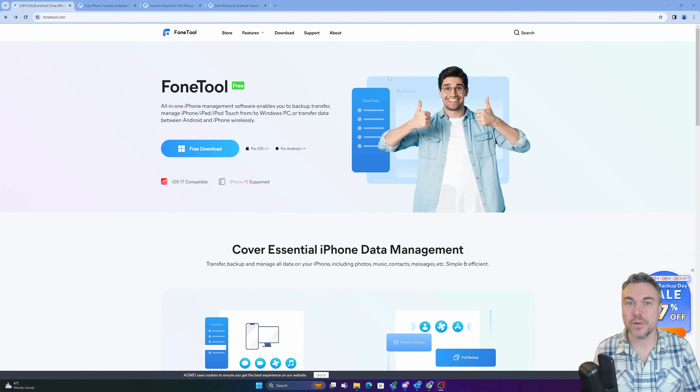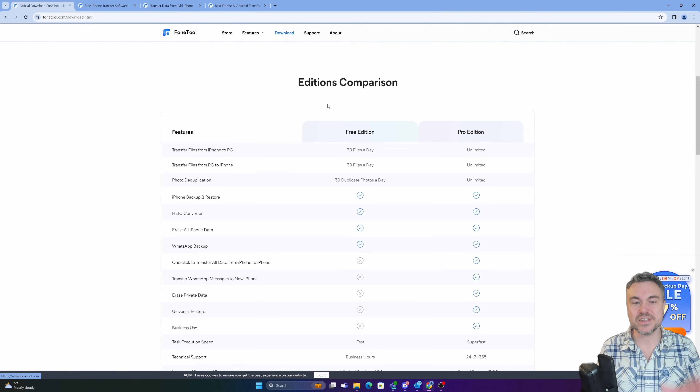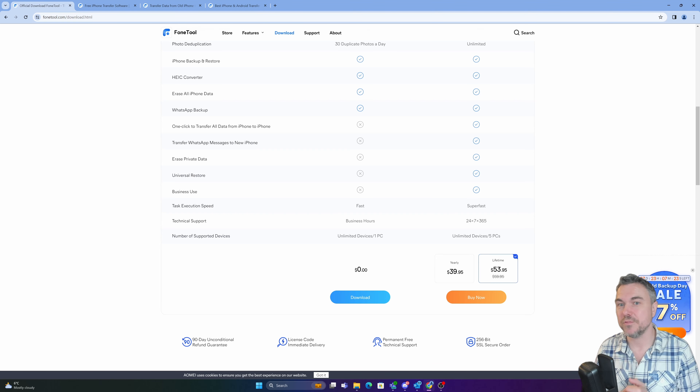So we'll cover off what there is when we open up the product. It does work on Windows, iOS, and Android — the idea of Android being for migration, so if you're migrating from Android to an iOS phone it can absolutely do that. There is a free edition and a pro edition, with the free edition limited on some elements. For the price of a lifetime license with unlimited devices — or five PCs, I'm not entirely sure how that works — it's a pretty good deal, especially if you can get a discount code. Look in the link in the description and they'll know you've come from my video.